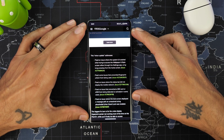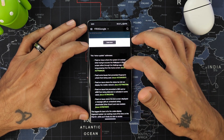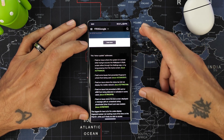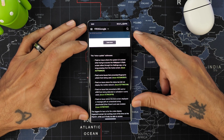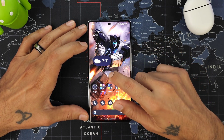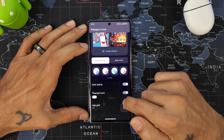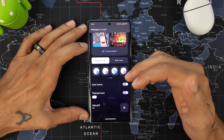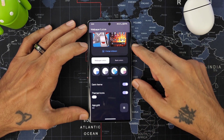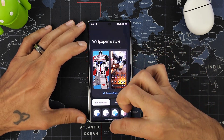This is a minor update that addresses the system crash when going into wallpapers and styles. There was a workaround to turn off theme icons, but now they've addressed that issue. If you go home, long press, and go into wallpapers and styles, it now works. Theme icons is on and it's working just fine.